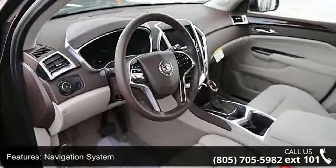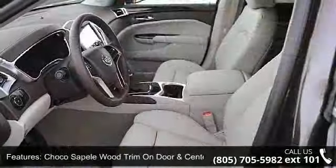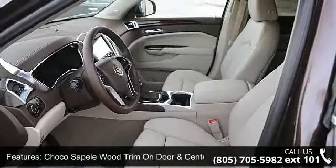Memory Package, 8-Way Power Front Passenger Seat Adjuster, Rear Storage Area Cargo Management, and Cabin Humidity Sensor.